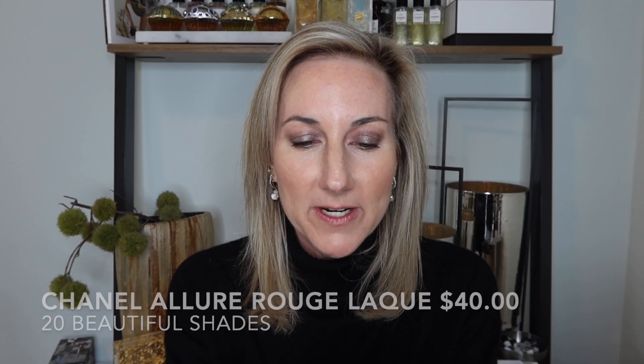Let me show you the packaging. It comes in a lip gloss-style package — I love the little gold CC on the top. They have a really great doe-foot applicator that's easy to put on the lips, and I've also found that the little tip can create a bit of a lip liner effect.